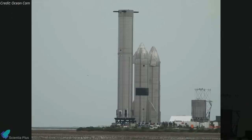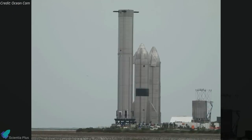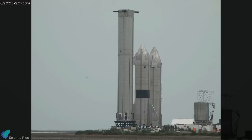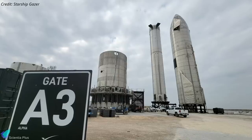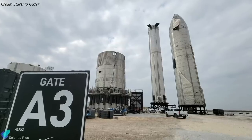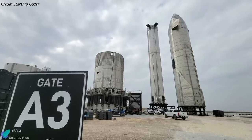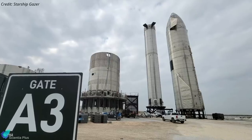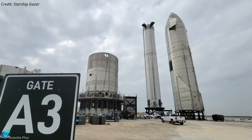On December 8, Super Heavy Booster 5, the second orbital-class Super Heavy prototype, was taken out of the high bay and moved to a display stand near the build site. At that time, it was widely believed that this was to free up the space inside the high bay to stack Starship 21. But rumors are circulating that Booster 5 will not fly and SpaceX plans to scrap the booster.